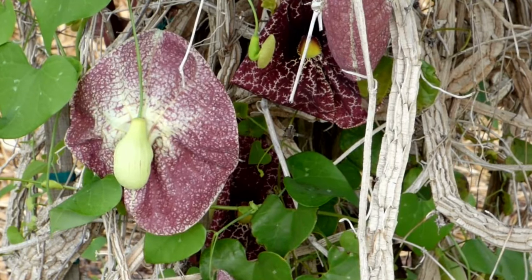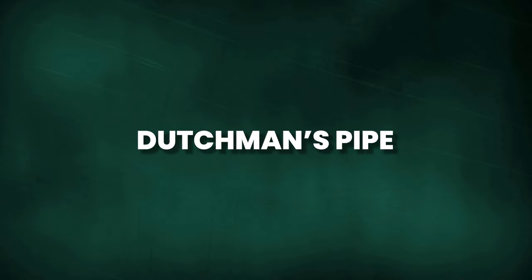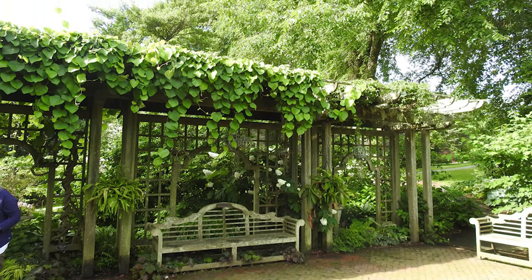With large heart-shaped leaves and unusual pipe-shaped flowers, the fast-growing Dutchman's Pipe is a stunning choice. Reaching heights of 20 to 30 feet, it effectively covers fences or walls with its abundant foliage.